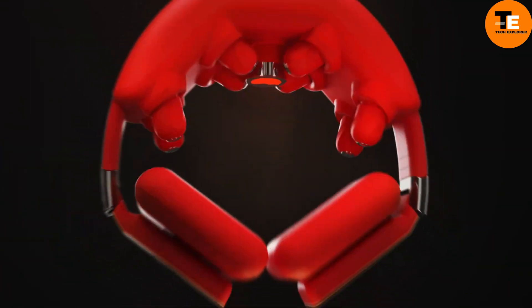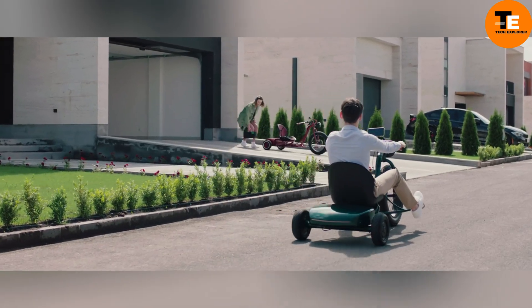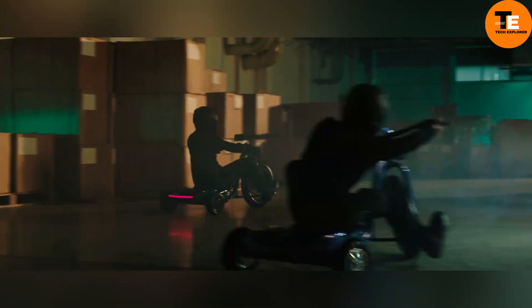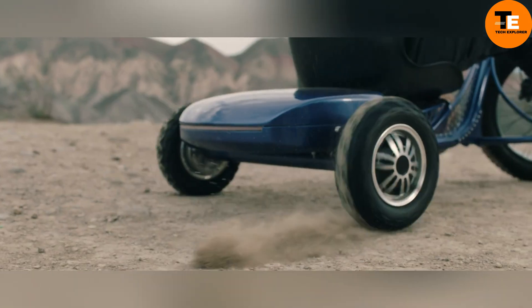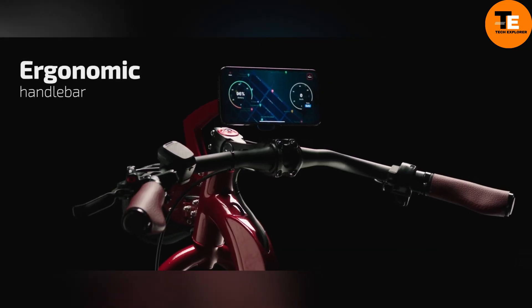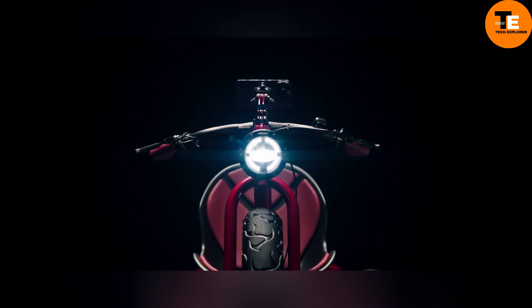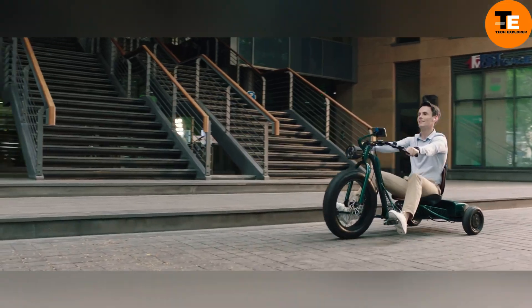The VUK RRI is an electric tricycle designed for quick and enjoyable city commutes. It features a 50Ah battery, allowing for up to 180 kilometers of travel on a single charge. The tricycle offers four speed settings — safe, eco, sport, and boost — with a top speed of 40 miles per hour.